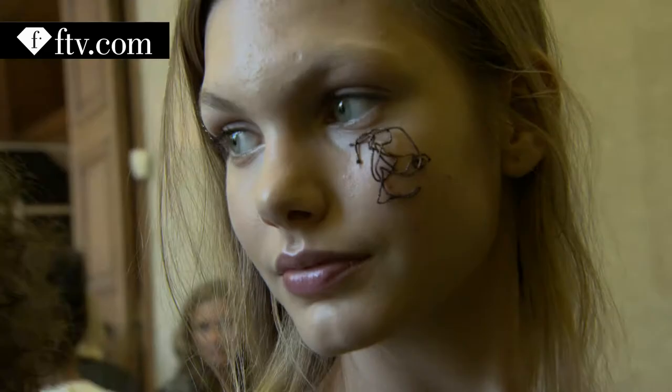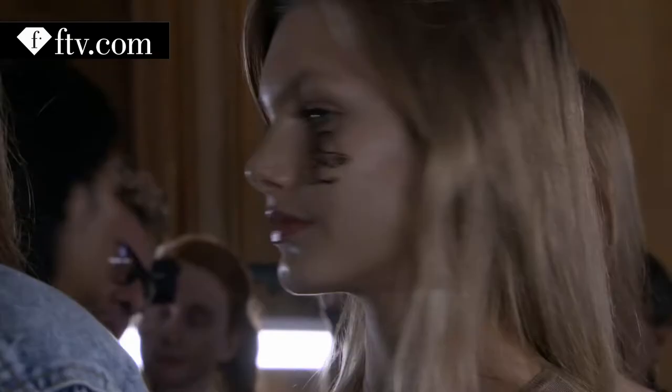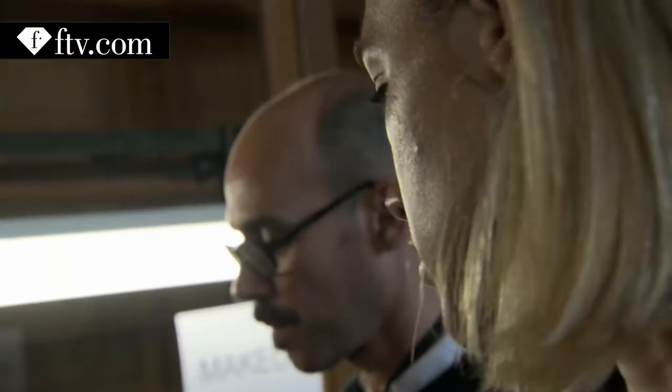It's Annika Krijt and we're backstage at Vionnet. I really like it, it's so creative — like how Tom did it with the glue. It's amazing. Natural with a touch.